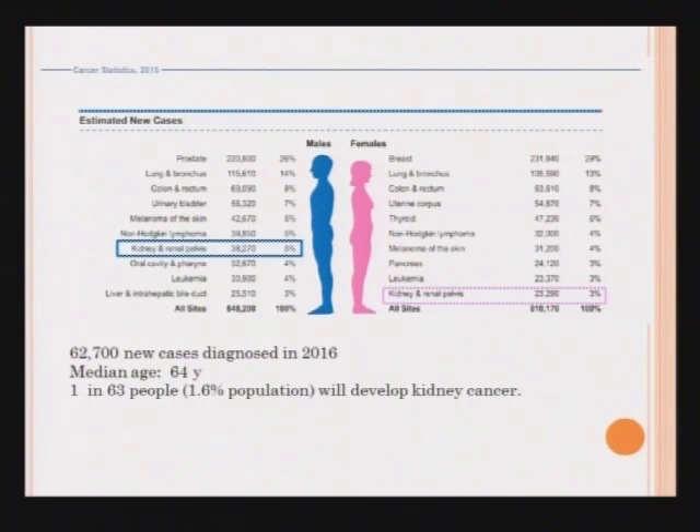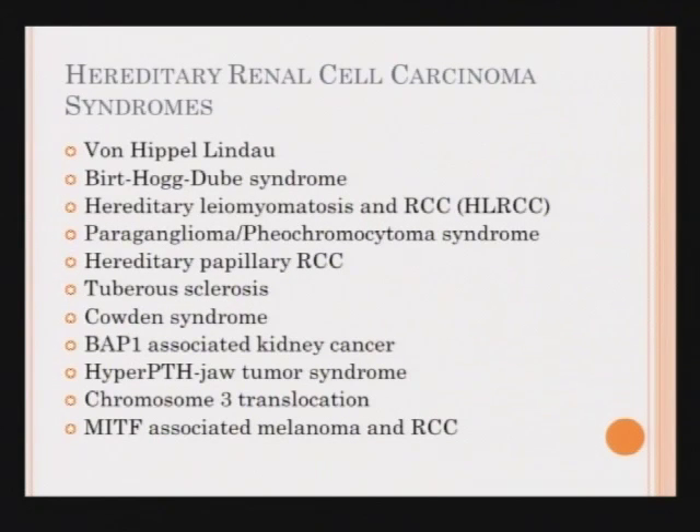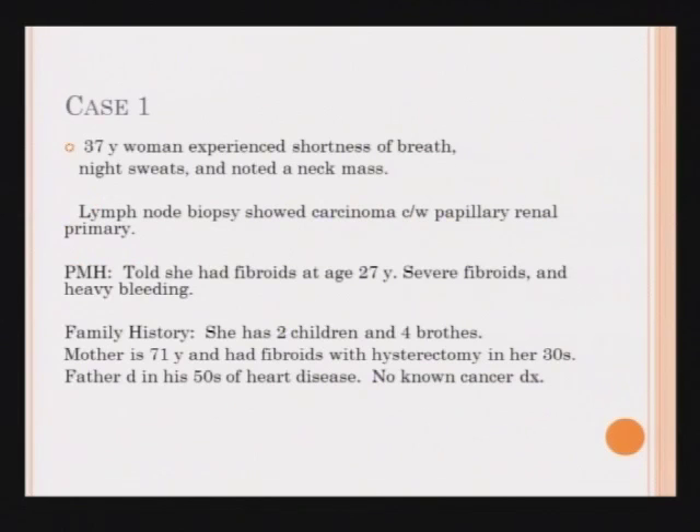There are almost 63,000 new cases of kidney cancer diagnosed in 2016. Five percent of those would be estimated to have a genetic cause, so about 2,500 cases of kidney cancer per year would have a strongly genetic basis. Here is a list of some of the hereditary or genetic kidney cancer syndromes. Rather than just listing rare disease names that are difficult to recall, I thought it might be helpful to share a couple of the patients I've seen.